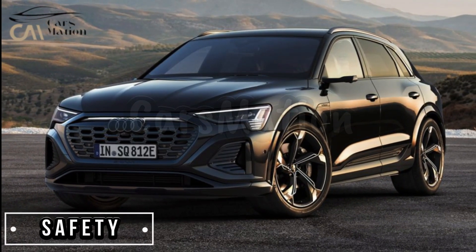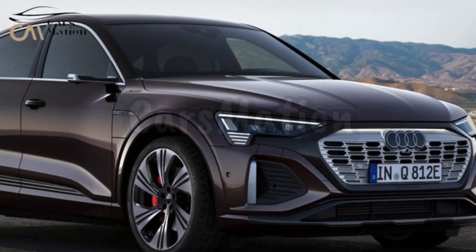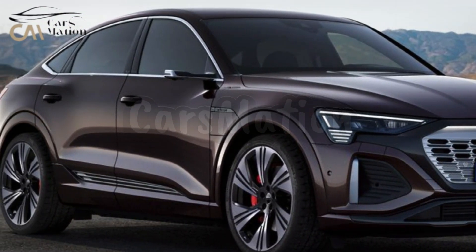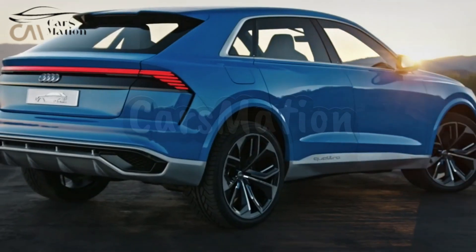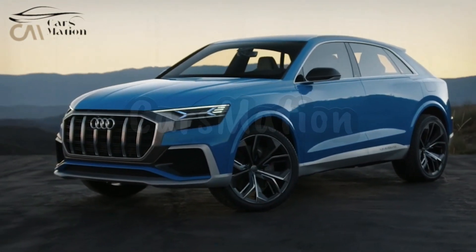Both Audi Q8 e-tron body styles come equipped with advanced driver assistance features as standard equipment. For further details on how the Q8 e-tron SUV and Q8 e-tron Sportback performed in crash tests, you can look at the results on the websites of the National Highway Traffic Safety Administration and the Insurance Institute for Highway Safety.